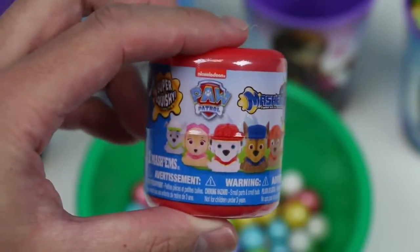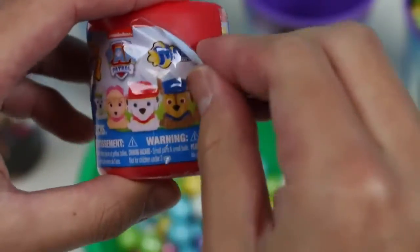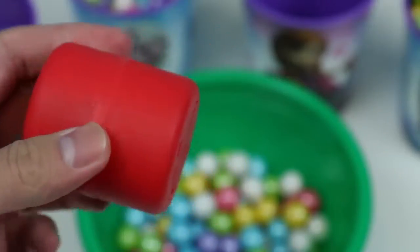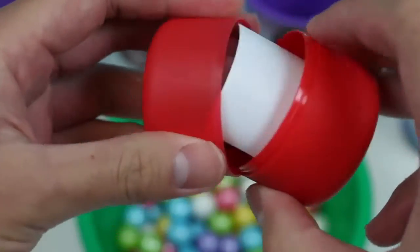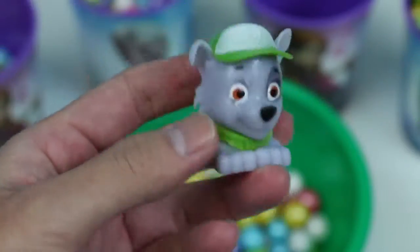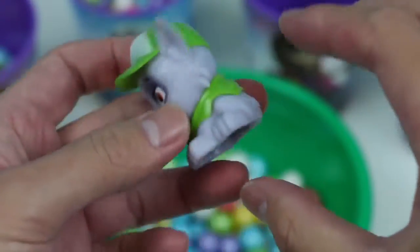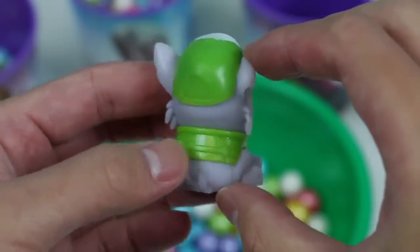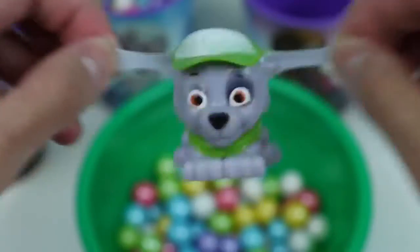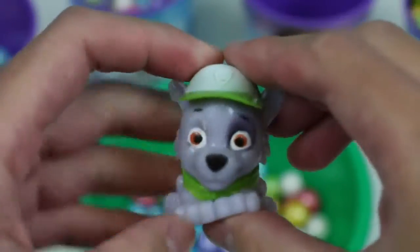It's a Paw Patrol Mashems! Let's open it up! It's Rocky, the eco-friendly pup! Do you know what the three R's are? Reuse! Reduce! And recycle! Of course you know! Okay Rocky, go make this world a cleaner place!